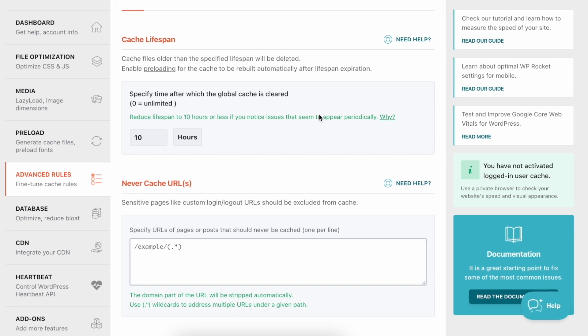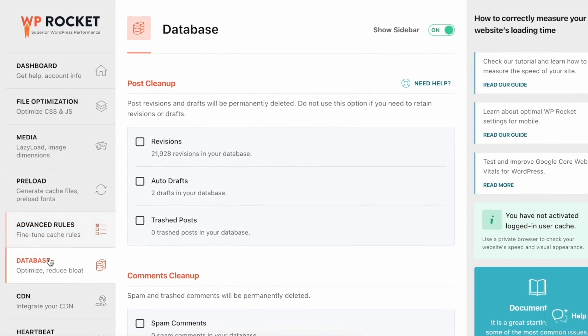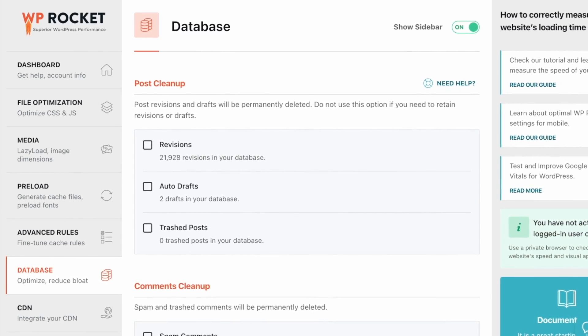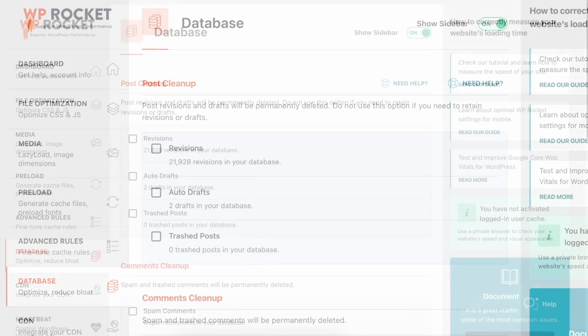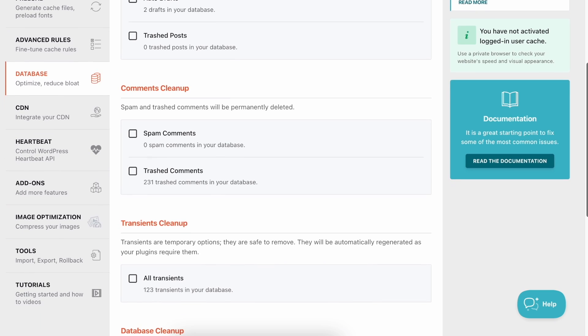Clean Database: While using WordPress, we don't usually have to deal with the database that much. But over time, your database might be accumulating duplicate records or garbage values. This can impact your site performance. WP Rocket provides a dedicated set of options to optimize your database and keep it clean.